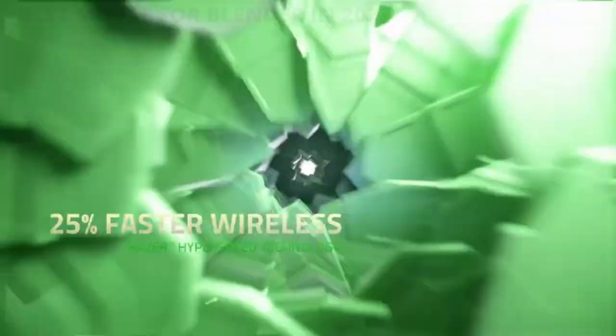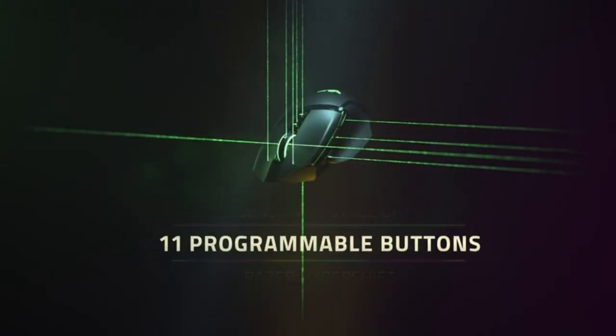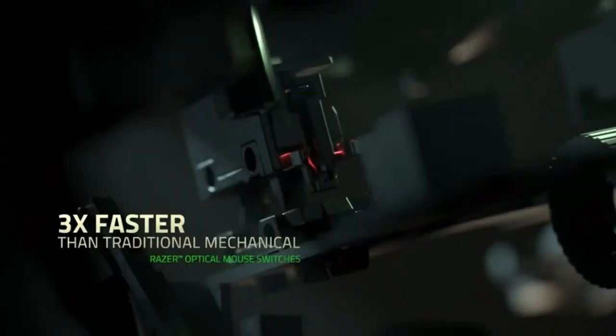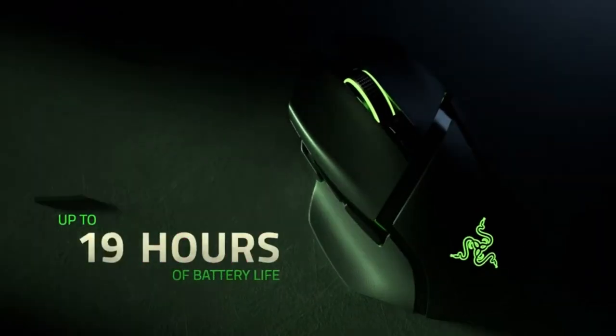3x quicker than traditional mechanical switches, Razer optical mouse switches use light beam-based actuation, registering button presses at the speed of light. Included customizable Chroma lighting and RGB mouse charging dock feature 16.8 million color combinations. Included preset profiles provide 5 hours of wireless playtime within 10 minutes of charging.